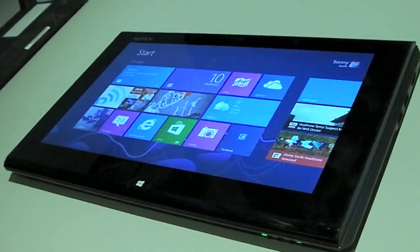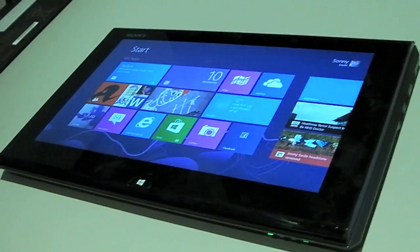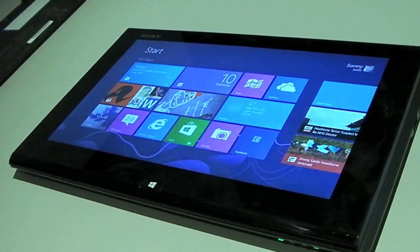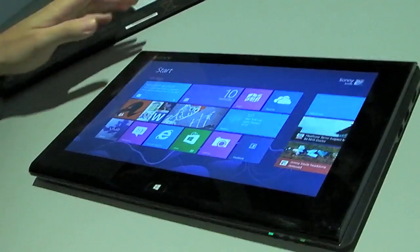Hi, this is James from WP Central, and I'm here with another James from Sony. We're here with the Sony Duo 11. Give us a demo of it, James, if you would be so kind. It looks like a tablet, but there's more to it, I believe.